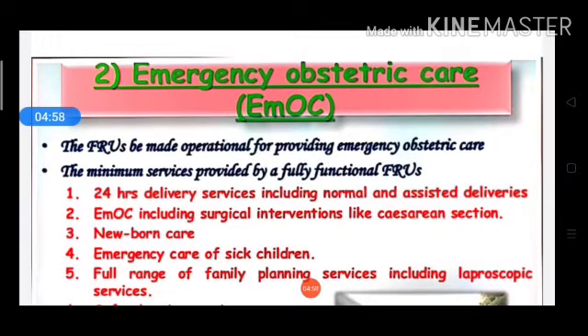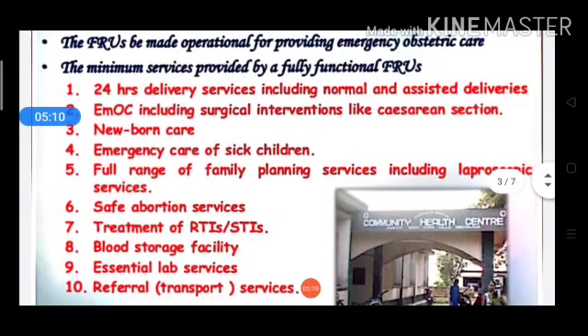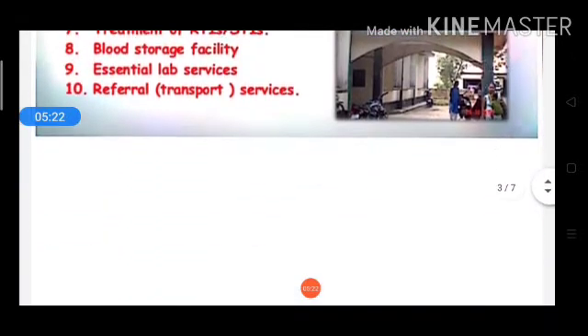In summary, the emergency obstetric care functions include: 24-hour delivery system whether normal, assisted, or surgical intervention like caesarean section; newborn care and temperature management; emergency care of sick children; family planning services; abortion services; RTI and STI treatment; essential laboratory services; and referral transport services.